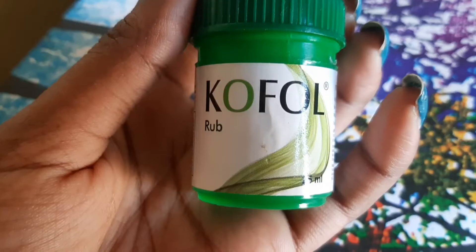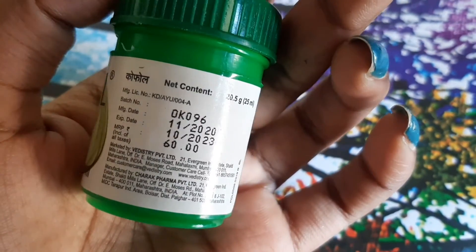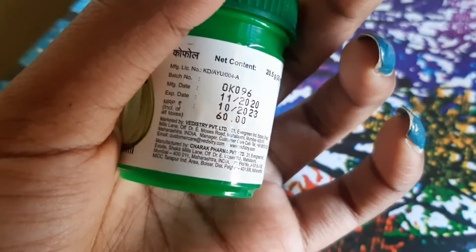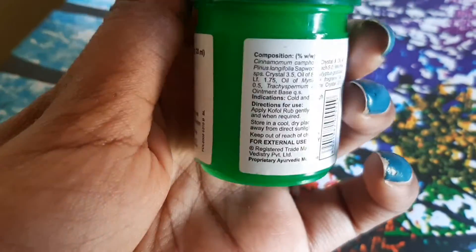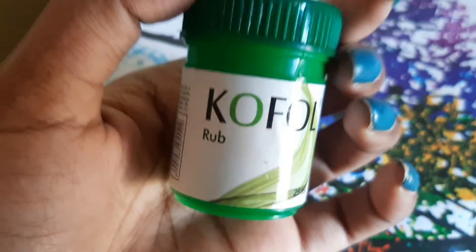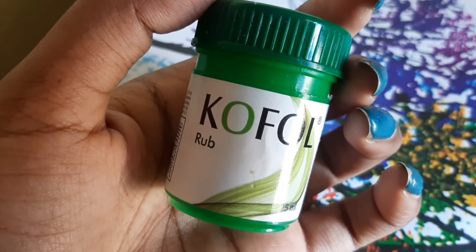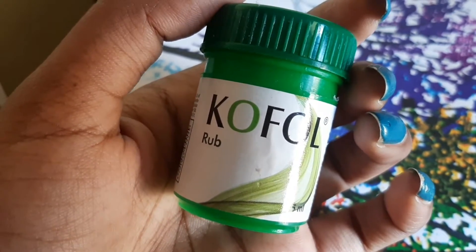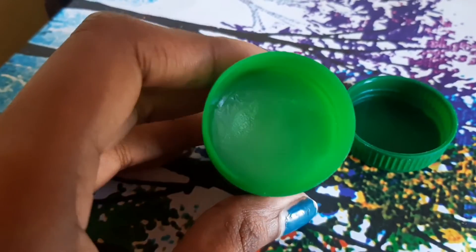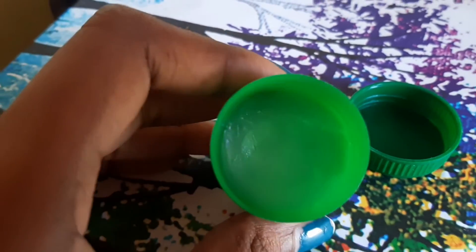First, we'll talk about CoFall Rub. This is 25ml of product and we get it for 60 rupees. It is a completely Ayurvedic product and it helps with fast relief from cough and congestion. It is beneficial for cough, cold, and headache, and it helps relieve nasal congestion. It comes in a gel texture.